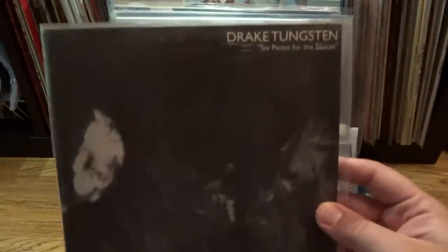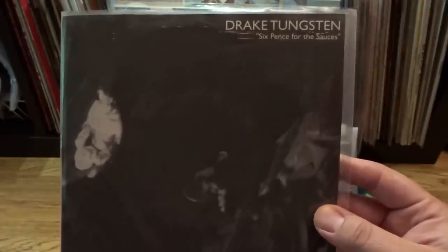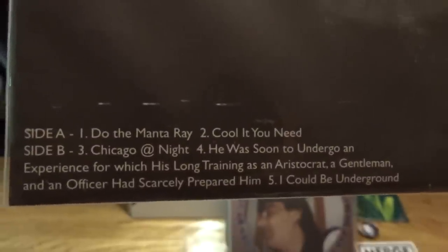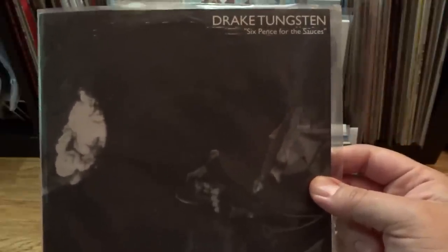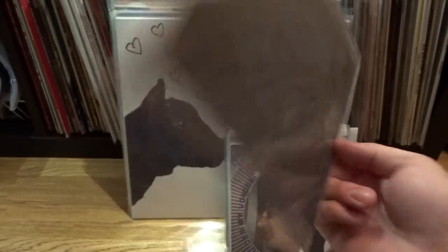The very first one of these is by a band named Drake Tungsten, and this is the 7-inch release Sixpence for the Sauces. It's not really a separate band — this is what Spoon was before Spoon really existed. It was Britt Daniel of Spoon's original group, and I believe these are all solo recordings. What's really cool about this 7-inch — out of print since the 90s and very desirable — is it has five songs on it, and two of them ended up becoming Spoon songs: Chicago at Night from Girls Can Tell, and I Could Be Underground. These are early rough demo versions, and the version of Chicago at Night on this is awesome. The only things Drake Tungsten put out were this 7-inch and a cassette release, and it's never been re-released, which blows my mind considering how big Spoon is.